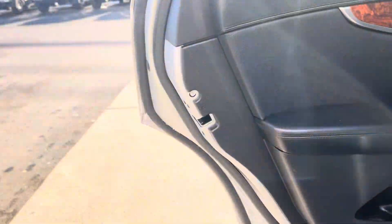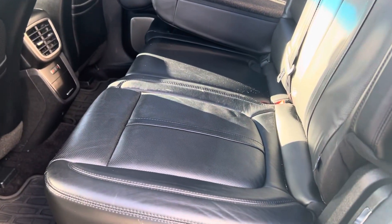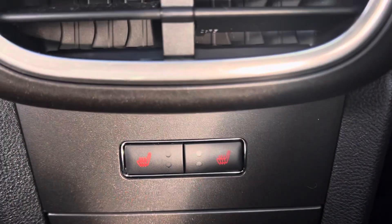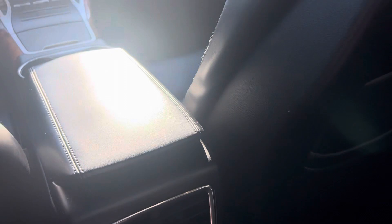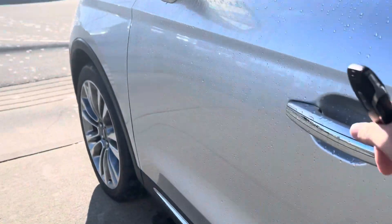Look at all that beautiful wood trim, the upgraded sound system, all this beautiful leather. It's a real nice leather too — this is when they used to actually make the cars nice with real leather. Heated seats for the rear passengers as well. This is before it got detailed, so we could just imagine — it's going to be almost like new for a 2016 if we give her a little bit of a shine down.